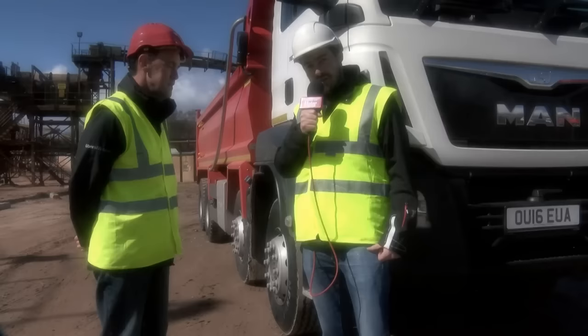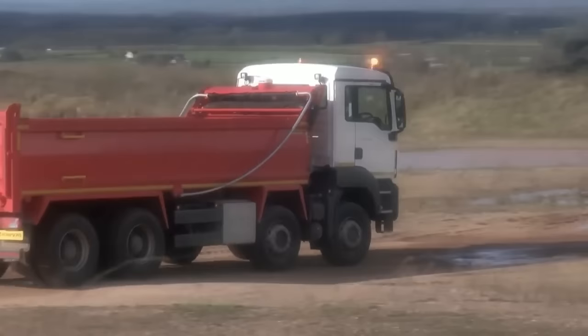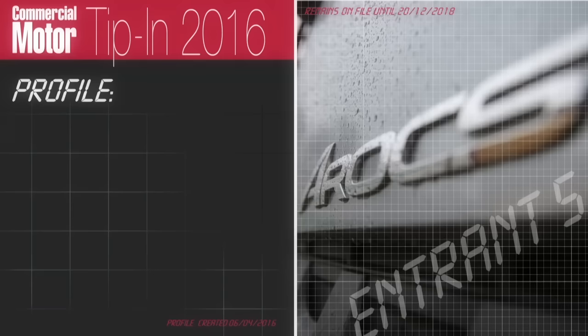I'm here with John Griffiths from MAN. He's going to tell us about a feature of the TGS that drivers are really going to appreciate. It's called top torque, and what it does is increase the torque of the engine in the top two gears by 200Nm. Basically, a 400hp engine produces 2,100Nm of torque in the top two gears — in driver language, it makes a 400hp truck feel like a 440. Thanks John, great feature.